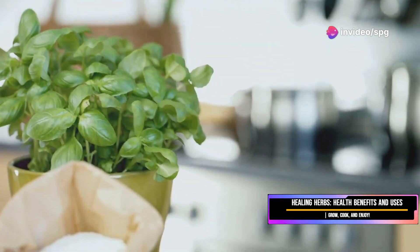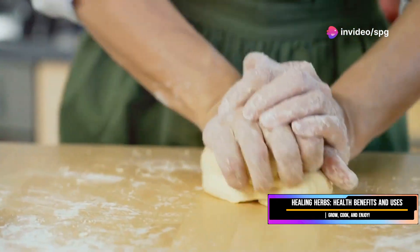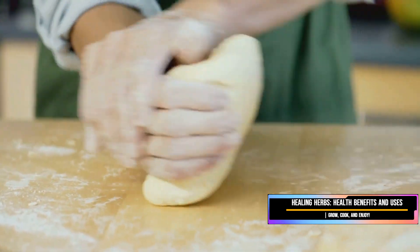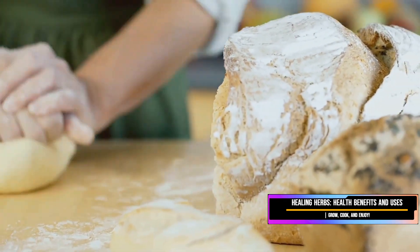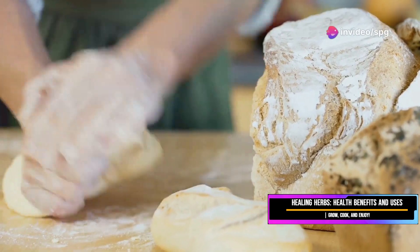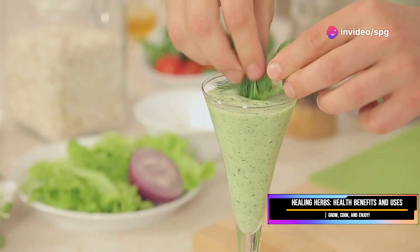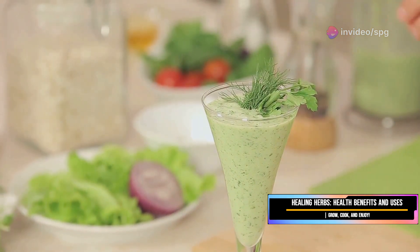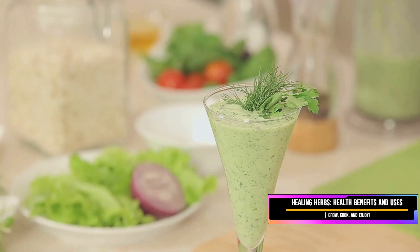Your plant will continue to produce fresh leaves throughout the growing season. Beyond Italian cuisine, basil is incredibly versatile — it can be used in salads, soups, and sauces, adding a burst of flavor to a wide range of dishes. You can even use basil in drinks: add it to smoothies for a fresh twist, or muddle it into cocktails for a unique flavor profile. The possibilities are endless with this king of herbs.